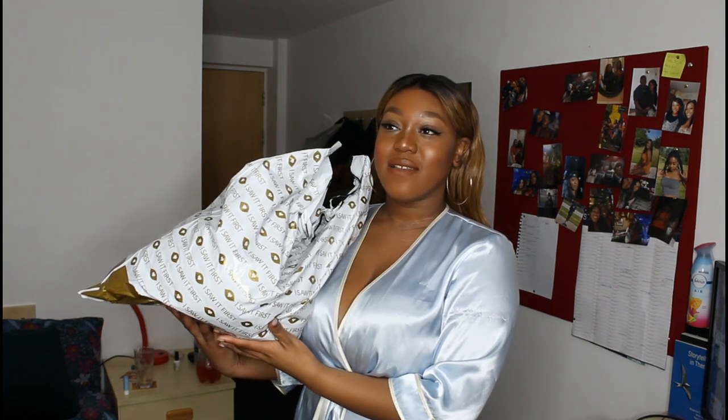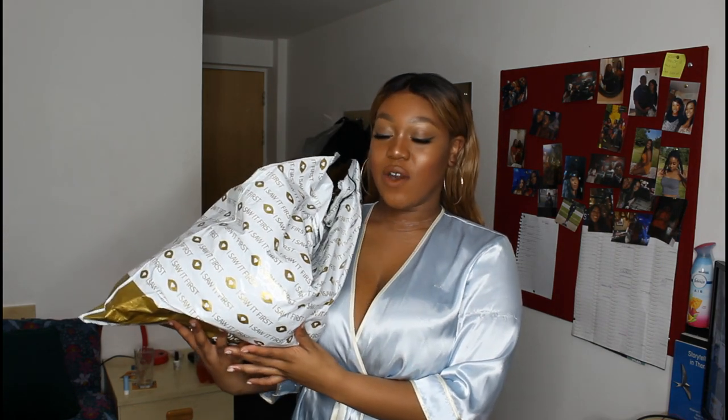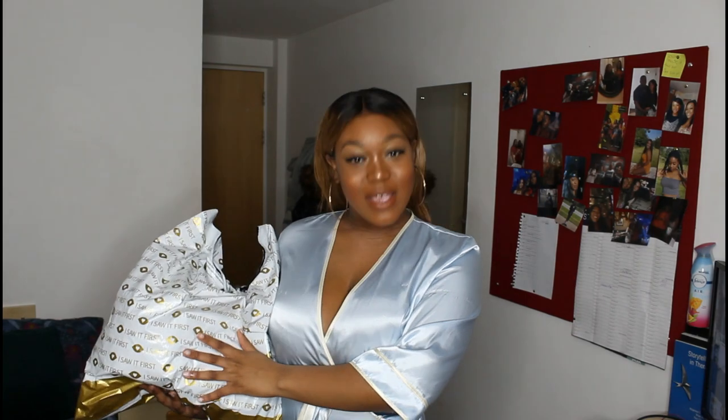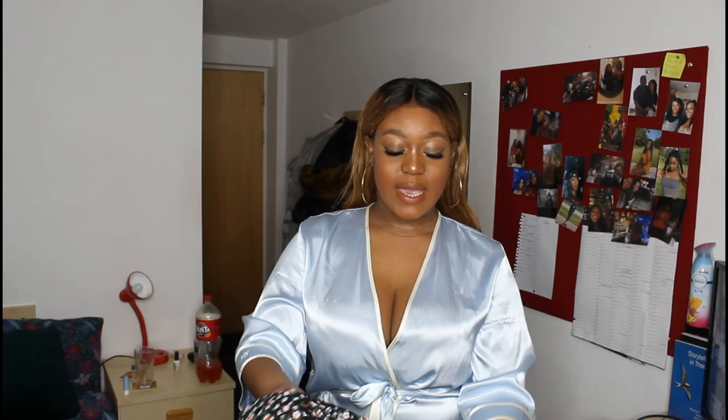It is Love Island season, so I thought why not just get it from I Saw It First. However, I did get a pair of shorts from Pretty Little Thing, so I might slip that in there because I love them. But yeah, let's get right into the video.